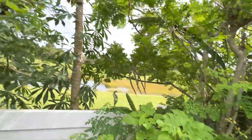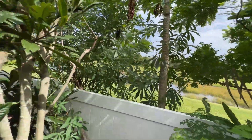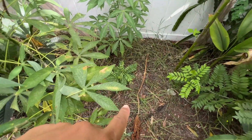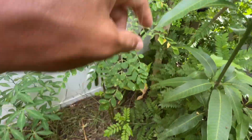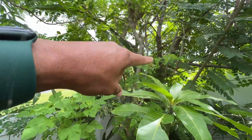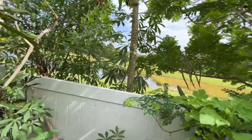Over here we have a big papaya. Besides the papaya is moringa. We have a curry plant right in the middle here. We have turmeric, we have dragon fruit running on the fence, using the tree as a trellis as well. Hopefully we get some from that as well.